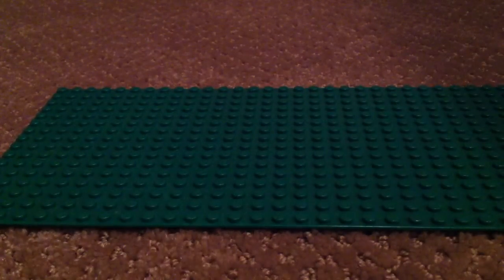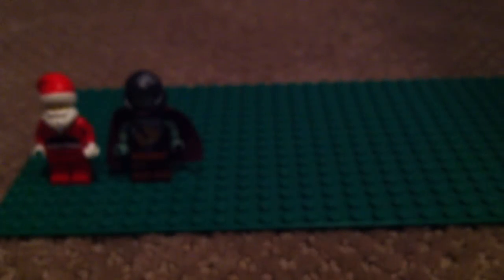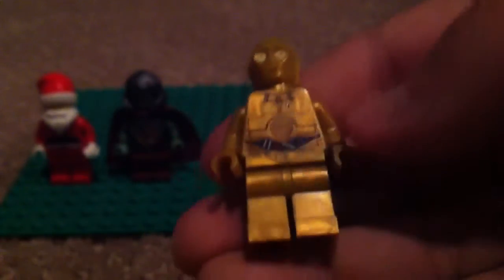Number one — Santa Claus. He's detailed. Nothing on the back though. Santa Claus number one. Number two is sort of my custom but he comes from a Star Wars set. I put the helmet on, looks nicer. That's number nine. Number eight.